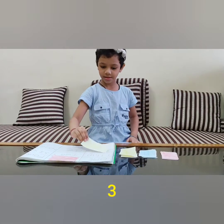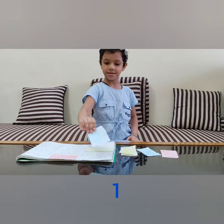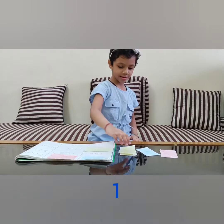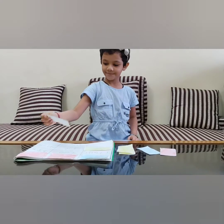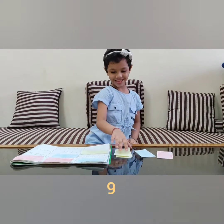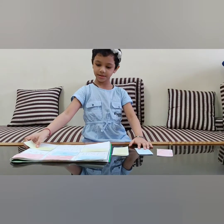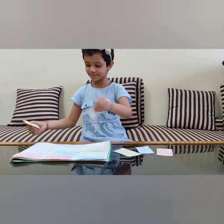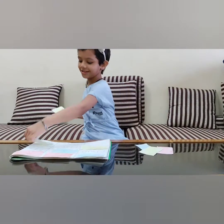Blue goes for 1, red goes for 4, blue goes for 2, yellow goes for 9. Oh, one blue left.